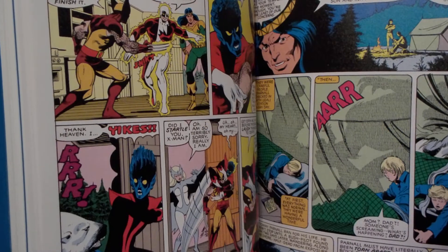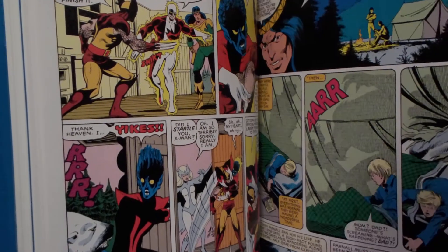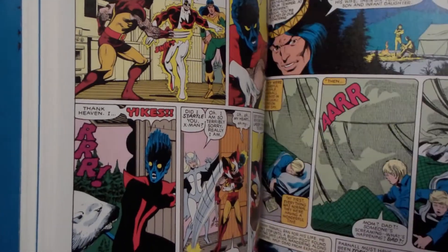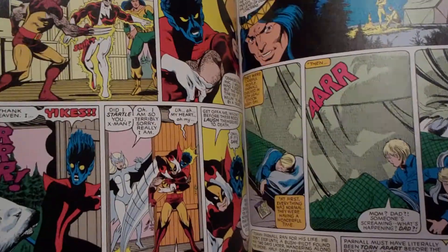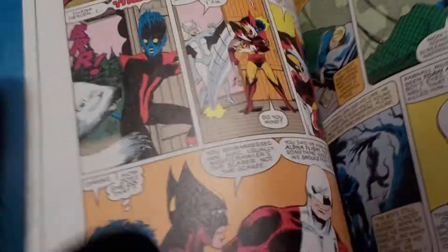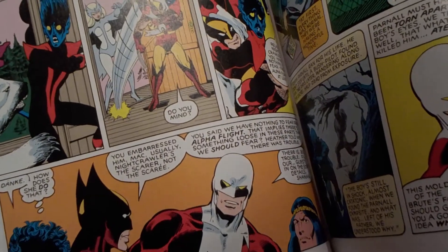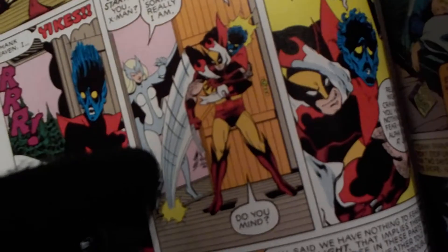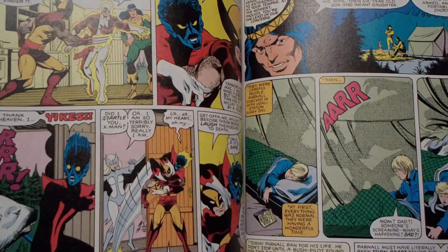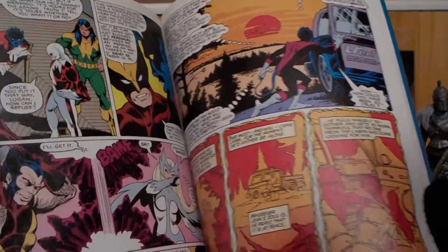Wolverine and Nightcrawler decide to go back to Canada to talk to Alpha Flight to see if they can handle his resignation so he's no longer wanted there. Half the team of Alpha Flight shows up: Vindicator, who's the Captain Canuck-looking guy who can fly and shoot energy blasts with an energy barrier system — all part of his suit — and then there's the Native American guy named Shaman, and a girl who can shapeshift into animals called Snowbird. Wolverine and Nightcrawler team up with Alpha Flight to take down the Wendigo.